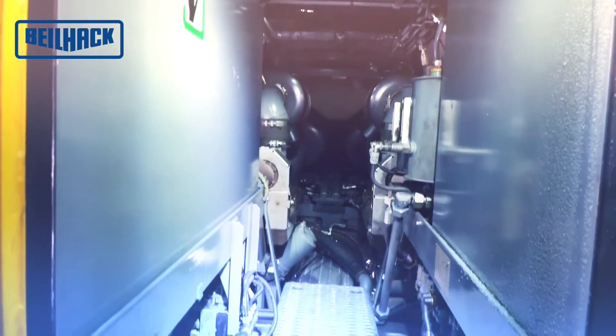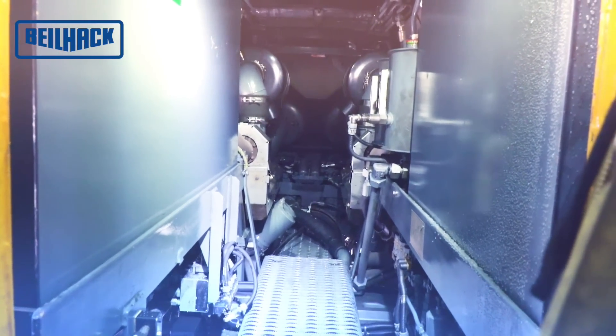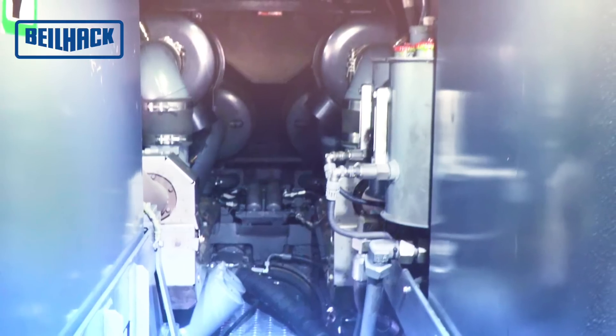The aisle, which is accessible from the cab, leads between the two diesel tanks and the two blower engines to the traction motor.